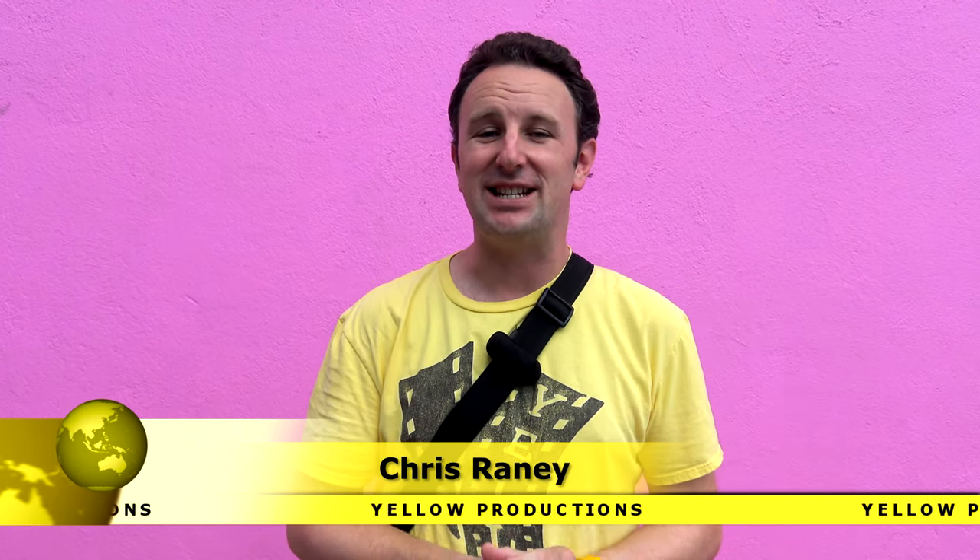LA's most Instagrammable neighborhood. I'm Chris, this is Yellow Productions. I do travel guides that are fun, informative, and entertaining. This video is part of my series on Los Angeles. If you wanna see more videos on LA, you'll find links in the description below or at the end of this video.